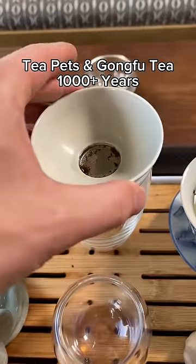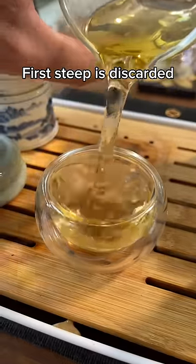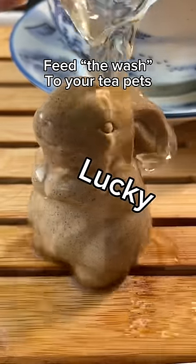Tea pets evolved as part of the Chinese gong fu tea process because the first steep of tea in the Chinese tea making style is always thrown out. This first steep is called the wash, and I'll show you why right after we give a little to Snick and then to his friend Lucky.